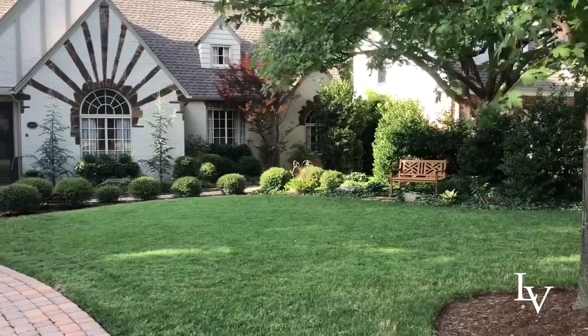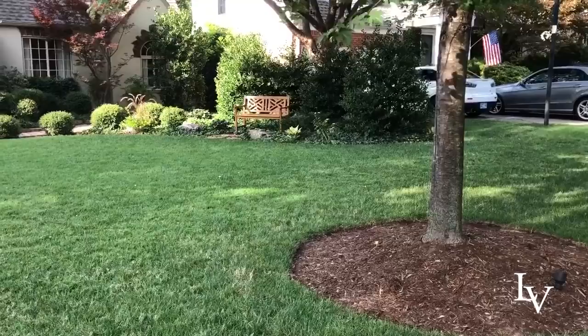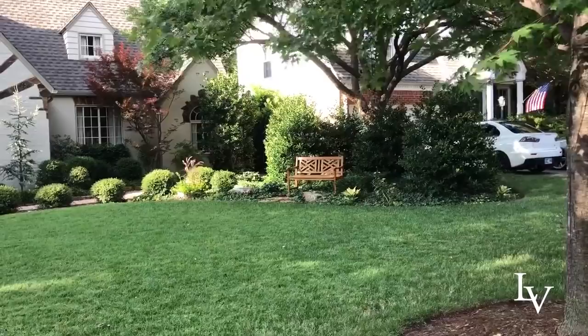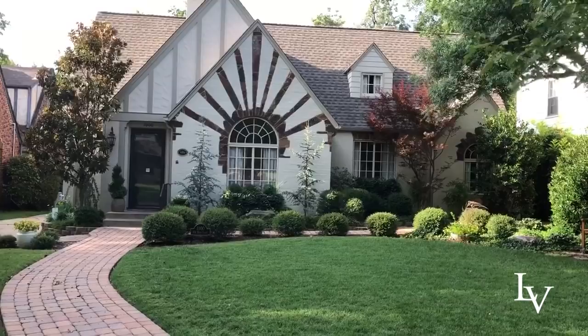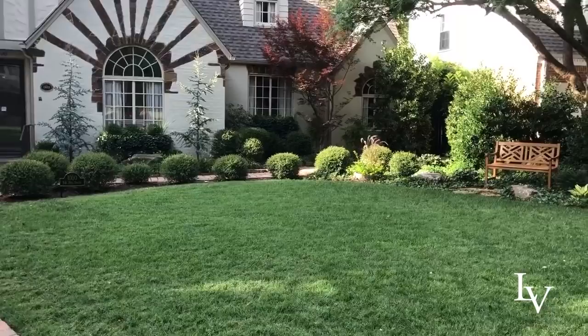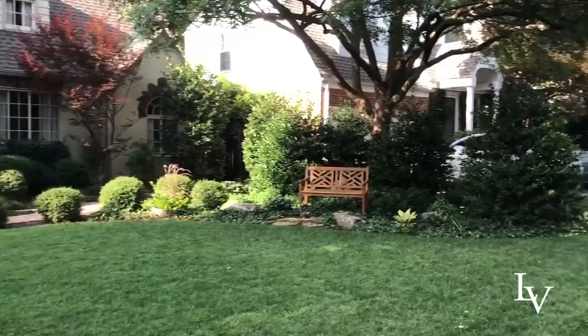I'm out walking in my neighborhood doing my morning fast walk and I came across this house whose homeowners I had helped a couple of years ago with their front yard. It's a darling little Tudor bungalow in my old neighborhood of 1930s houses, and I thought I would just do a little garden tour of their house.